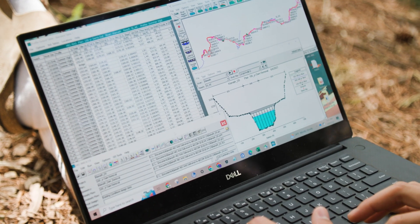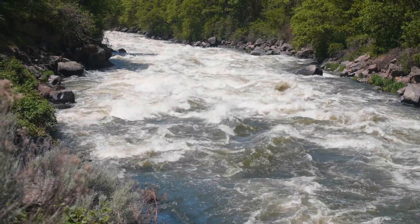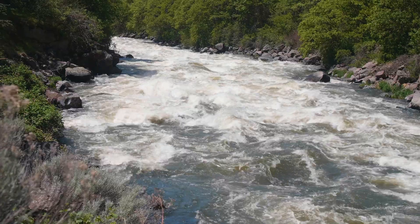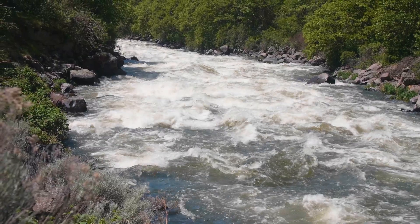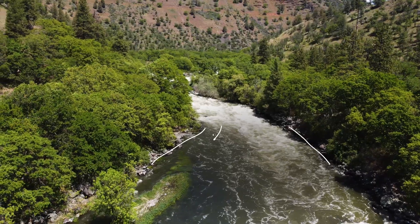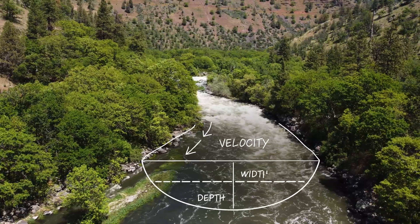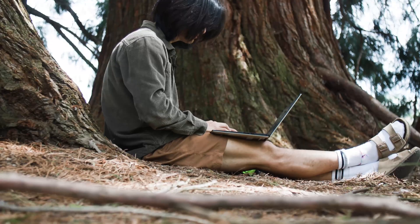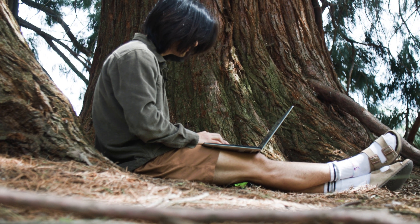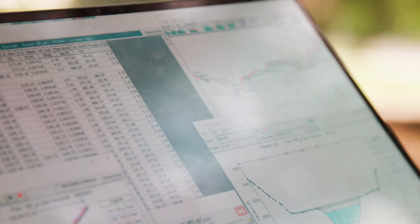River Engineering is this really awesome class where we try our best to make sense of such a dynamic system that is a river — being able to understand, oh, these rock fixtures are here, there's this type of vegetation or this type of substrate. I'm always looking at the velocity, looking at the area, estimating what kind of discharge I'm experiencing or seeing, and then being able to make predictions of what's going on upstream or downstream. That is really, really fascinating to me.